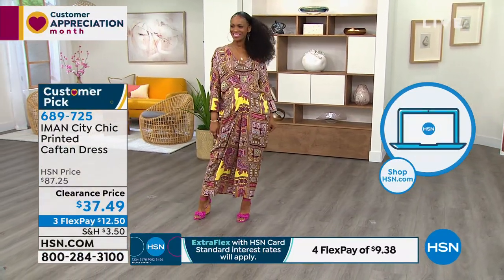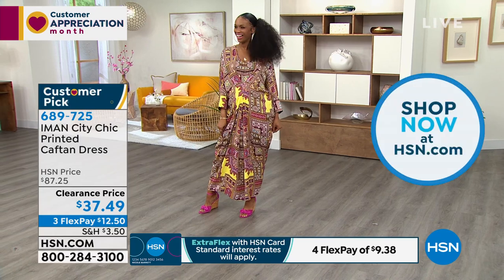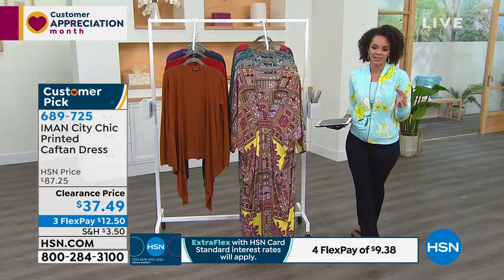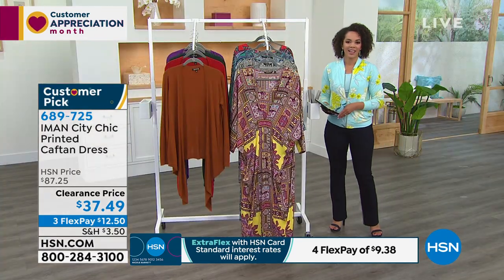If you walked in wearing this, people would think, 'Oh wow, what are you wearing? Who are you wearing?' They would have no idea at this clearance price. I'm only wearing something I just paid around $13 to get home.